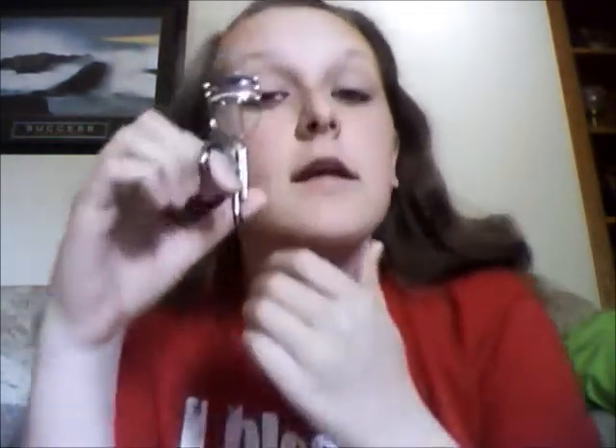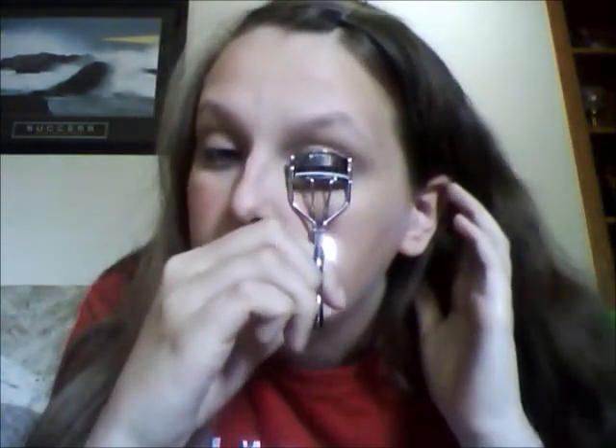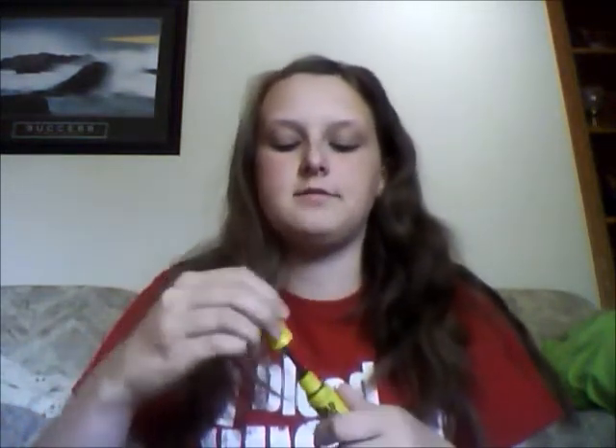Then I take my eyelash curler and curl my lashes — never curl your lashes with mascara on, because that can make your eyelashes stick and actually come out. Do it beforehand. And then take your mascara — this is my Maybelline Colossal Volume Express. I'm okay with this mascara, but like I said in my other video, it smells weird, so I'm not absolutely totally fond of it. My image is flipped on this camera so I'm going at this a bit blind. Get that on, and get your lower lashes too.